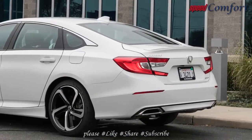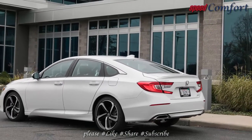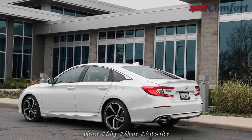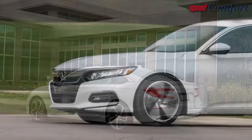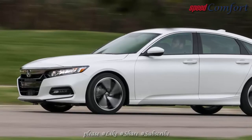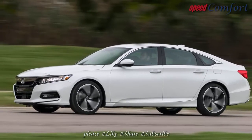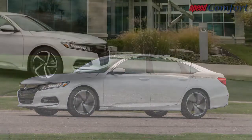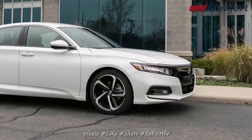The engine's plentiful torque allows Honda to use rather tall gear ratios that help the Accord Sport 1.5T achieve EPA fuel economy figures of 26 mpg in the city and 35 mpg on the highway. Choosing the CVT raises the city figure to 29 mpg, but its highway number remains the same. On our 75 mph highway loop, this 1.5-liter car returned a thrifty 38 mpg against the 2.0T's 32 mpg.